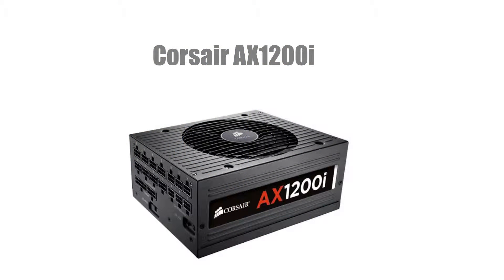To power this build we're going with a Corsair AX1200i. This is a 1200W 80 Plus Platinum power supply that's fully modular and costs $459.